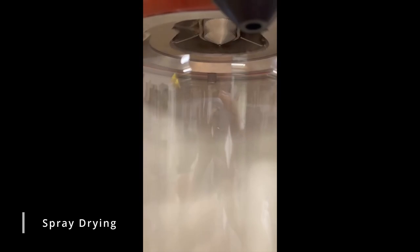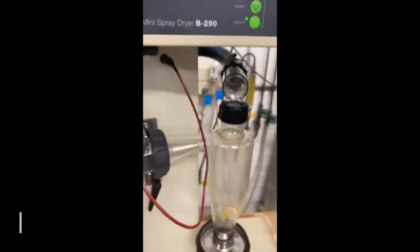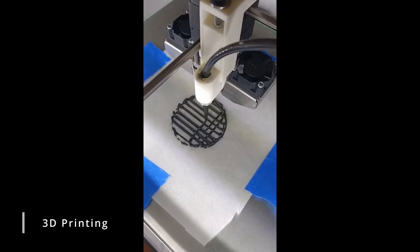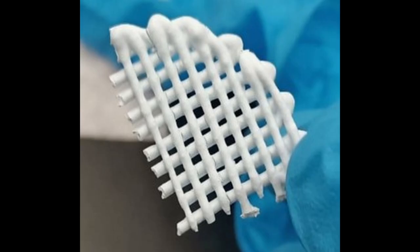XPRIZE funding would allow us to upscale our MOF synthesis through an innovative spray-drying technique. A new 3D-printed design would deliver greater weight, cost, and energy savings by giving structural integrity to the MOF absorbent itself.